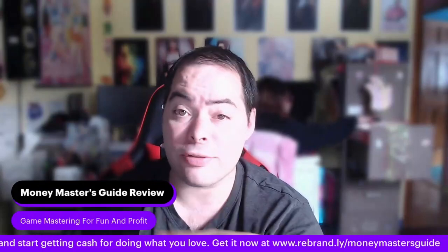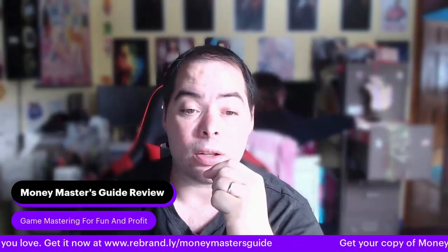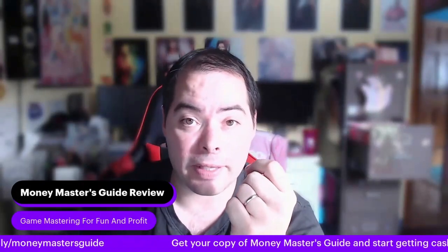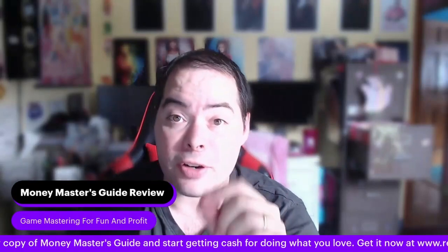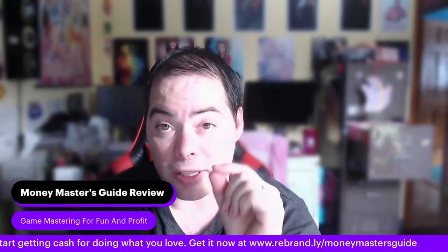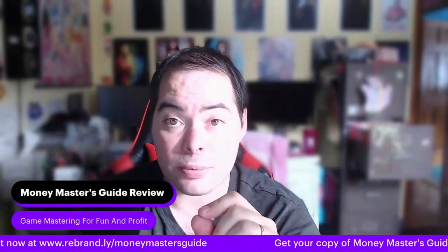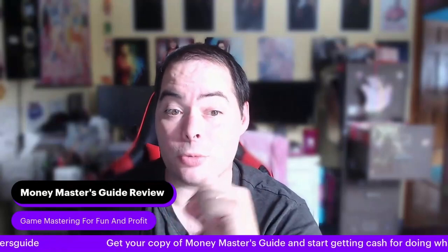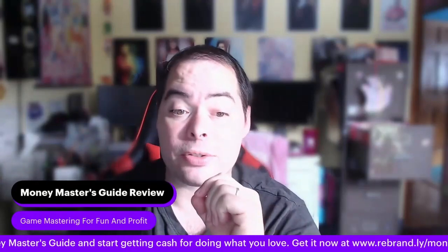In chapter nine, he talks quite a bit about crowdfunding in good detail. One important warning is that if you're not careful with the money, fulfilling your goals and shipping products to backers can break the bank and sometimes even cost you more than you made. Lots of good warnings and great advice in that section — I was really impressed with it.